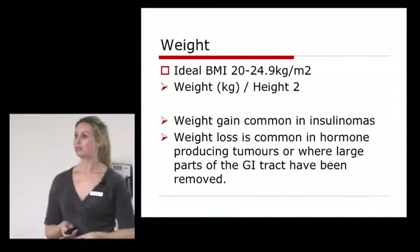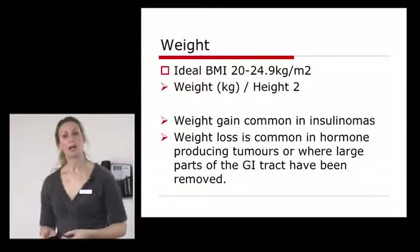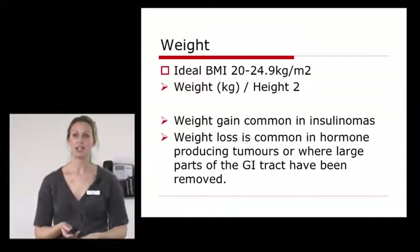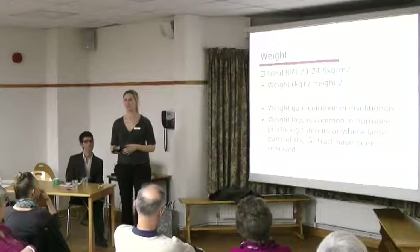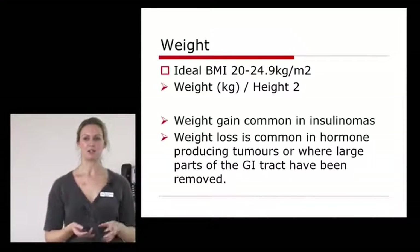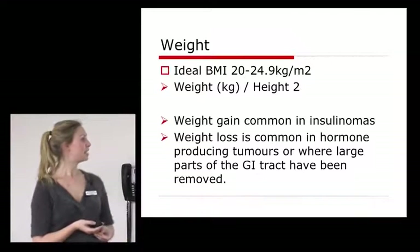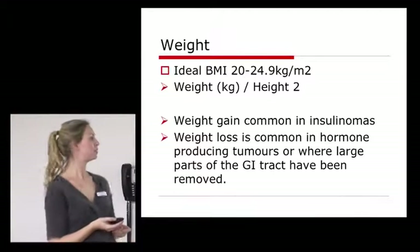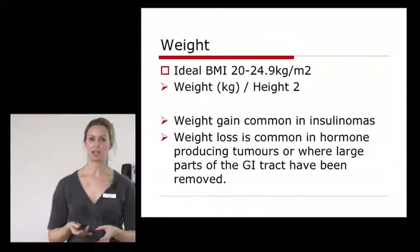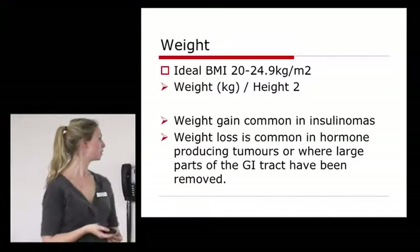Going through weight — not all the slides will apply to you, but hopefully you'll be able to relate to the majority. When we look at your height and weight, we calculate your ideal BMI, which is between 20 and 24.9. If you're around 18 or below, we'd class that as underweight. It's nice to have a few extra pounds spare if possible when going through treatment. Weight gain is common in insulinomas, and weight loss is common in hormone-producing tumours, especially when you're malabsorbing — with diarrhoea, fatty diarrhoea (steatorrhoea) — where nutrients are wasted through your stools.